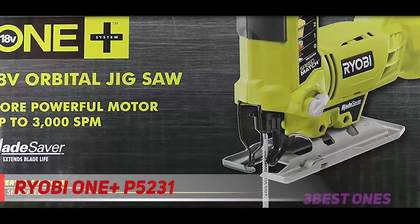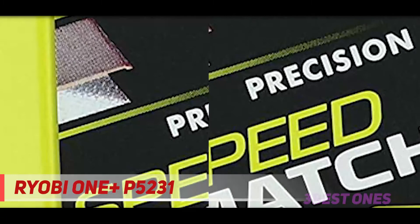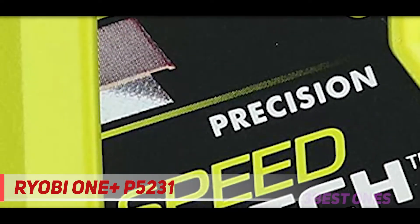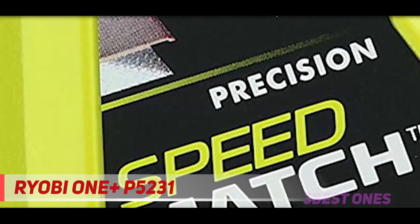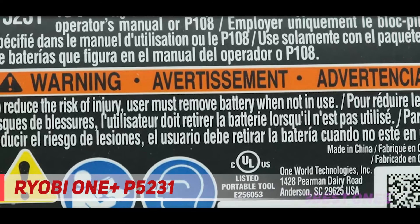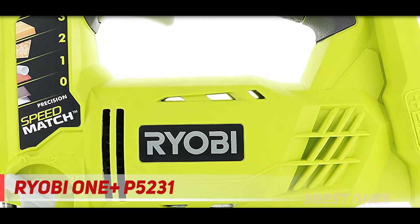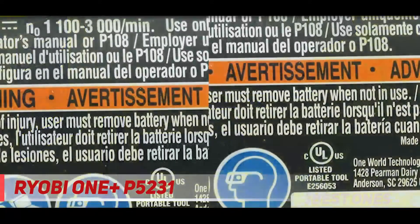You can work stress-free with this saw thanks to the dust blower attached to the machine, which clears debris and helps you achieve clean, neat finishing in your cutting and shaping. The LED lighting gives you a perfect view of the working area even in darkness. The base of this circular saw is designed to save overuse and improve the quality of the machine, and you can switch the base when using a jigsaw blade.